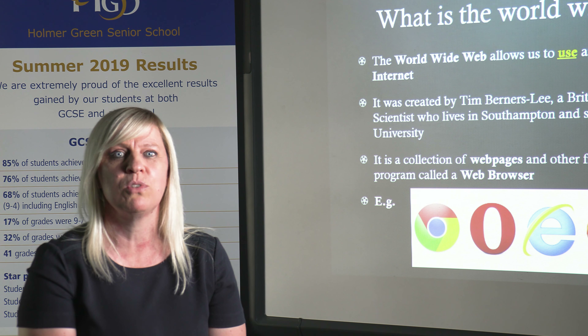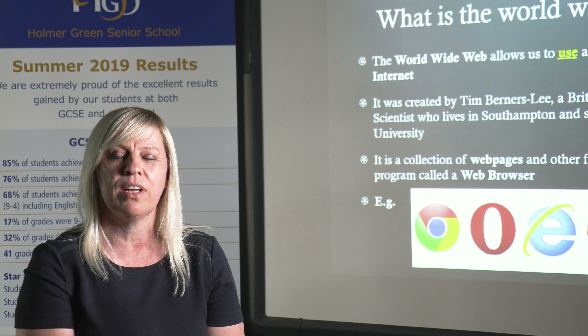Within the faculty we teach four different subjects: ICT, Computer Science, Business, and Economics.